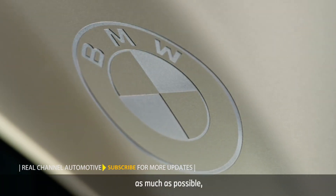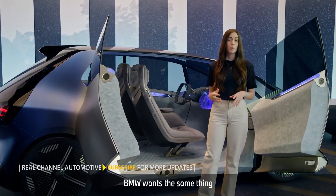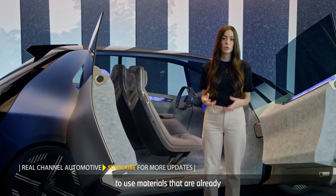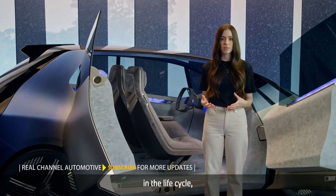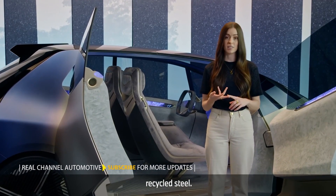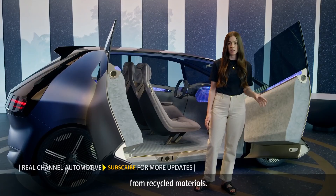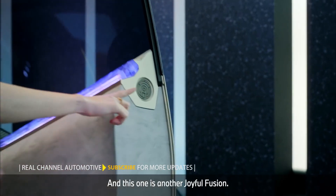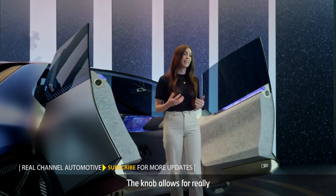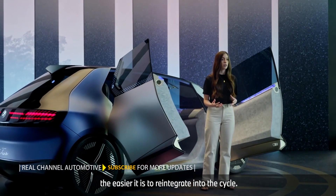When we try to recycle as much as possible, we're trying to keep resources in the loop as long as we can. BMW wants the same thing: to use lots of pure and not mixed materials, and to use materials that are already in the life cycle — like recycled plastic, recycled aluminium, recycled steel. All these parts have been produced from recycled materials. And this one is another Joyful Fusion. The knob allows for really easy dismantling, because the easier to separate, the easier it is to reintegrate into the cycle.